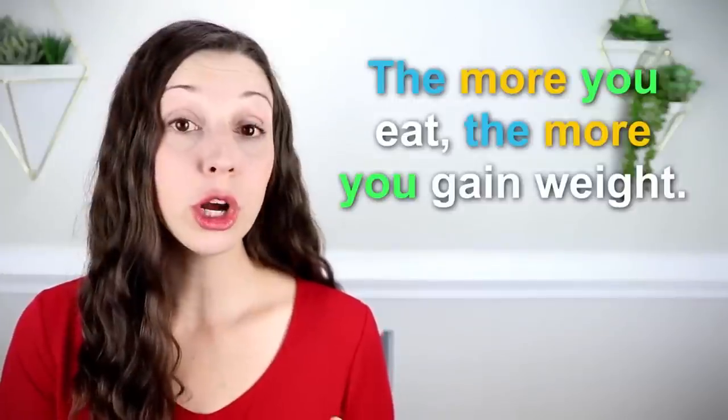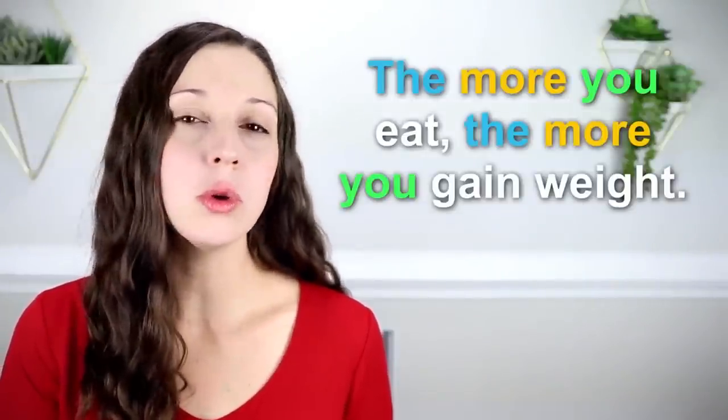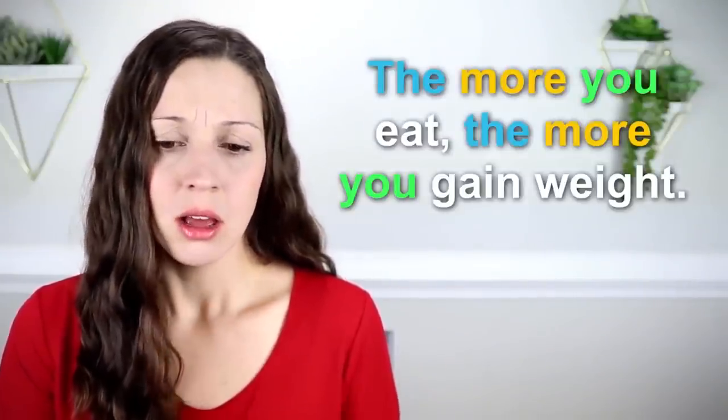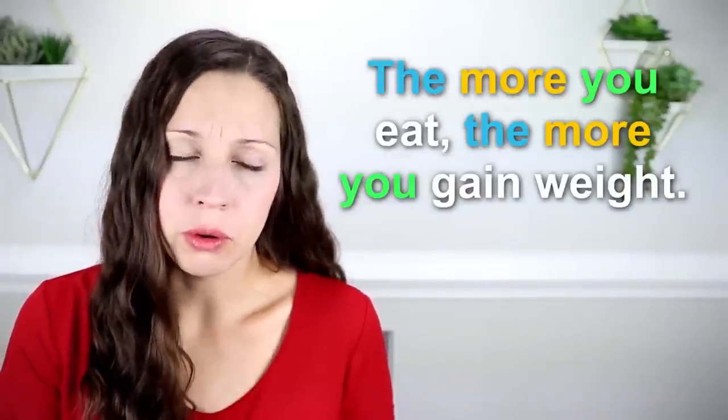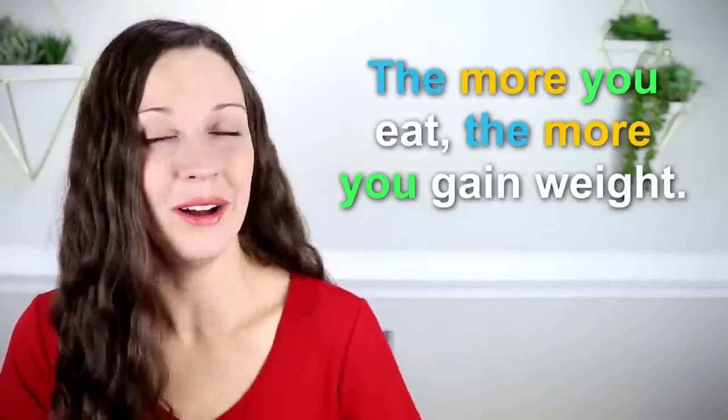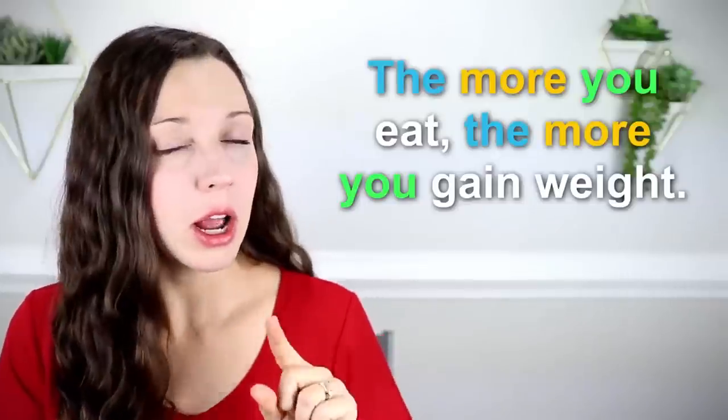Are you ready to take this to the next level? Often when we use the 'the...the' sentence structure, we don't use a comparison adjective. Instead, we just use the word 'more' or 'less' plus a noun afterwards. Let's take a look at this example: 'The more you eat, the more you gain weight.' So we're not using a word like 'the warmer' or 'the more beautiful' — instead we're just saying 'the more' plus a noun. 'The more you eat, the more you gain weight.'